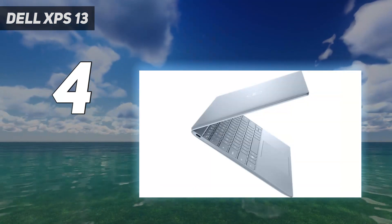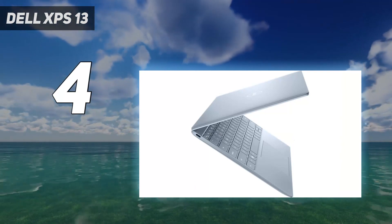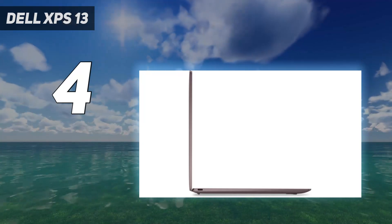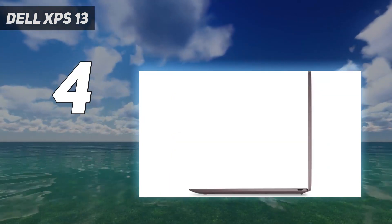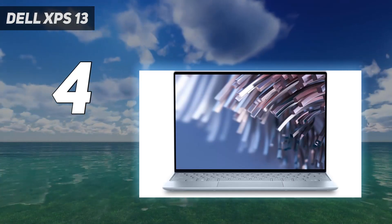The webcam is only 720p, unlike the superior 1080p ones found in many modern ultrabooks, and its compact design means it sacrifices physical ports for a thinner frame. But with an entry price of just $899, it's very hard to argue against the Dell XPS 13's price-to-performance offering. This is without a doubt one of our favorite compact laptops right now.